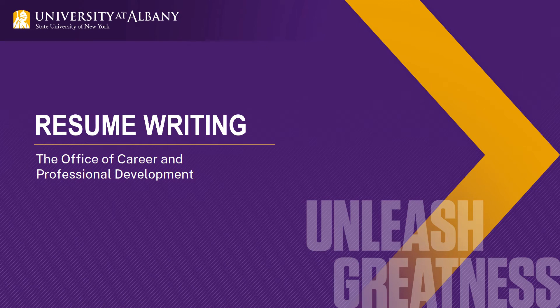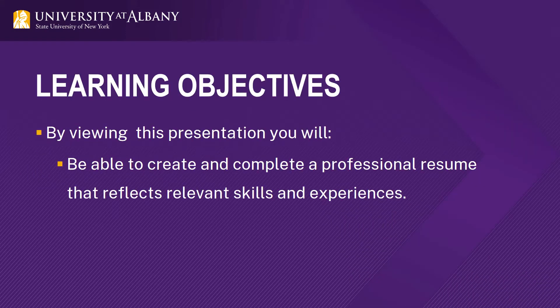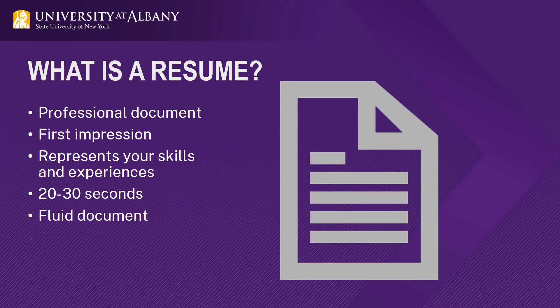Welcome to Resume Writing with the Office of Career and Professional Development. By viewing this presentation, you will be able to create and complete a professional resume that reflects relevant skills and experiences. Everyone is always going to be at different stages with their knowledge of resume writing, so we will be going over all aspects of it. So what is a resume?